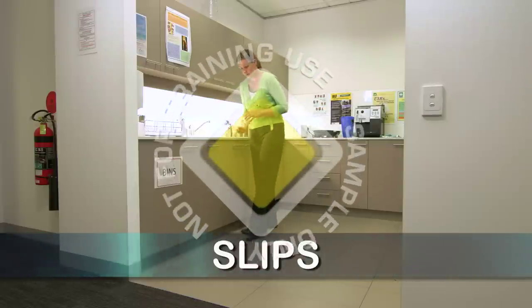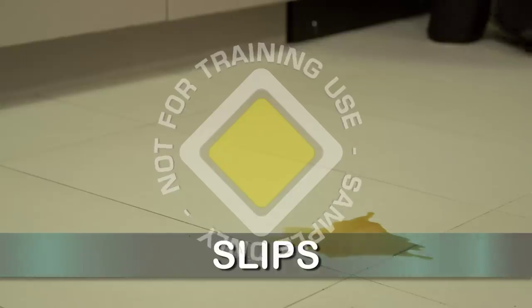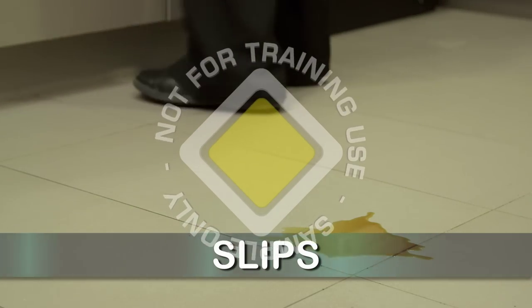Slips can be caused by wet or slippery surfaces or by wearing footwear inappropriate to the workplace.